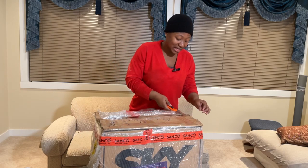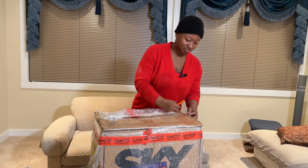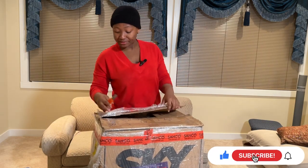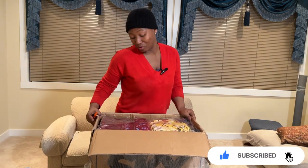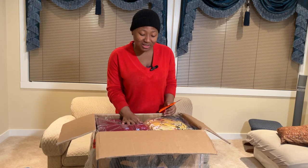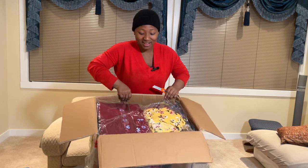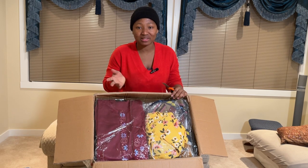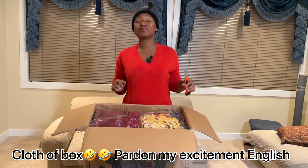I hope you guys are still enjoying this video — don't go anywhere. If you haven't subscribed, please subscribe to my channel! This next box is filled with clothes — it's a whole full box of clothes. Let me give you another gist.